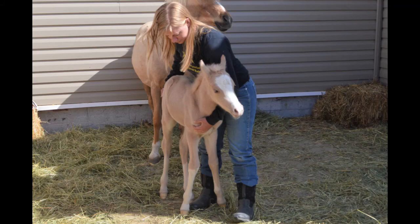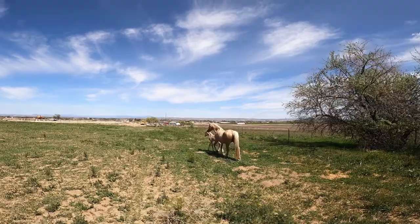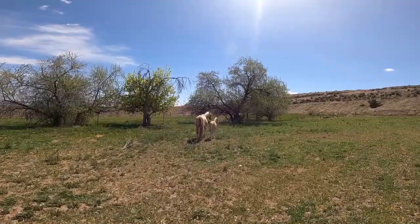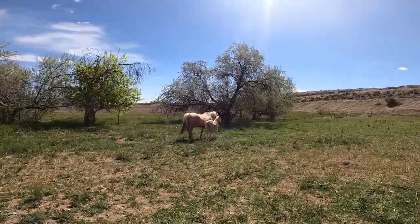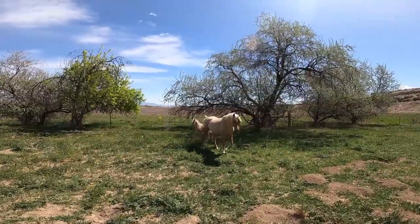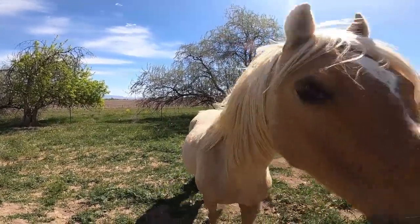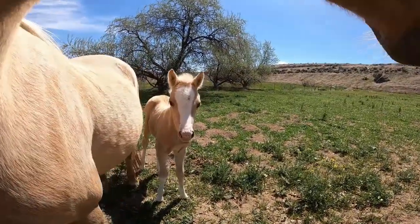This is 12 hours old where I'm holding her. And this is a couple days later when we turned her out in the pasture. And then in these video clips she's about a week old.